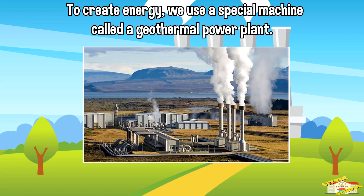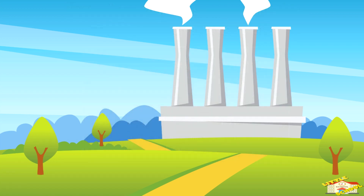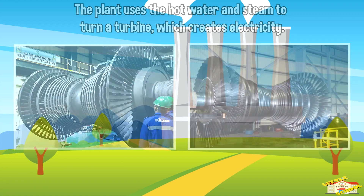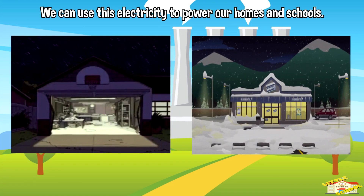To create energy, we use a special machine called the geothermal power plant. The plant uses the hot water and steam to turn a turbine, which creates electricity. We can use this electricity to power our homes and schools.